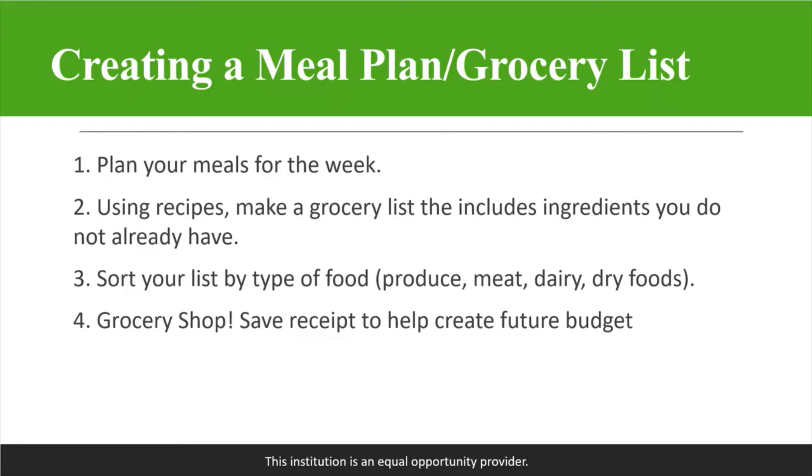As far as creating a meal plan or a grocery list, you're going to plan your meals out for the week. It's really good to have an idea of this ahead of time before you go shopping and have most of your meals planned out. We recommend using recipes and making a grocery list that includes ingredients you don't already have. Take a look in your kitchen at what you already have — chances are you'll have some things, but then you'll need to add fresh items like fruits or vegetables. Sort your list by type of food: produce, meat, dairy, or dry foods. That way when you go to the store, everything's already divided up. You're in your specific section, you get everything you need, and then move to the next section — it makes things a lot more organized. Finally, you grocery shop, and it's a good idea to save your receipt so you can use it to help create a budget in the future.